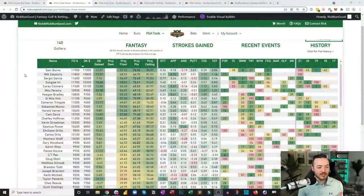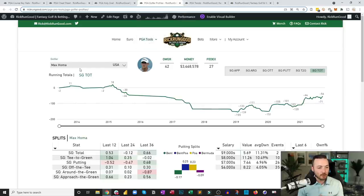The cheat sheet — five golfers over $10,000 on DraftKings. Sam Burns is $11,000 flat. Will Zalatoris is $10,800, Sergio Garcia is $10,500, Sungjae Im is $10,300, and Cory Connors is $10,100. All of these guys are viable plays. Let's talk about a couple of them more in depth.